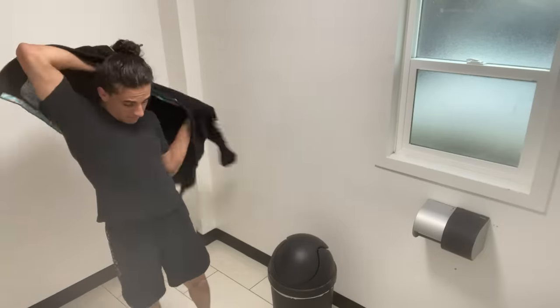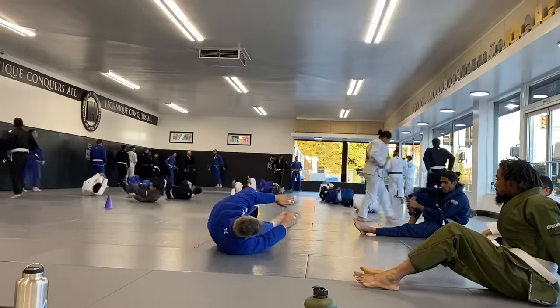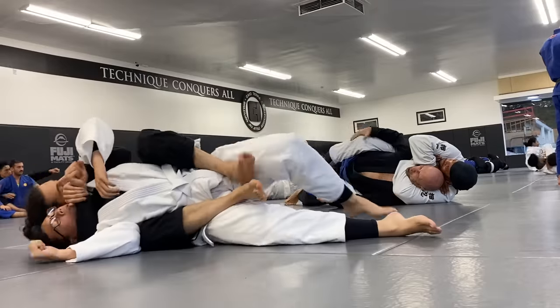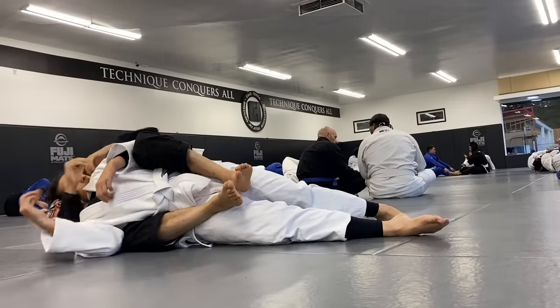I then change into my gi for the next class. It starts with a warm up, and we then get a training partner and practice different types of chokes that you can do when you're controlling someone's back. It's one of the most basic moves in jujitsu.